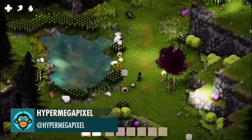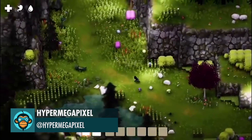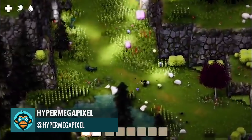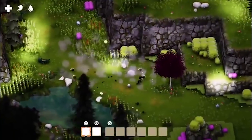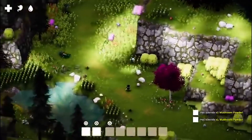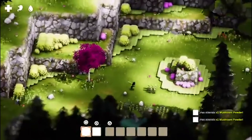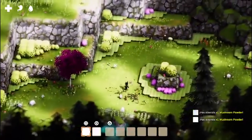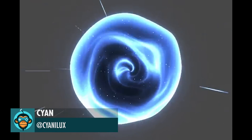Hyper Mega Pixel shares with us gameplay on how to collect powder from hostile mushrooms. Cyan just completed this portal wormhole effect.